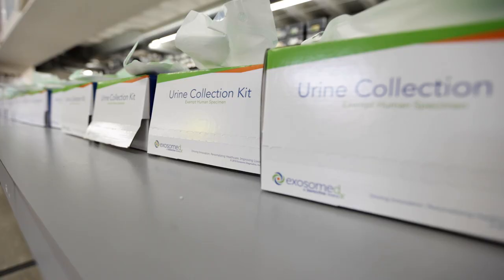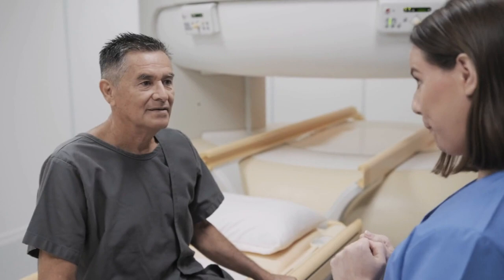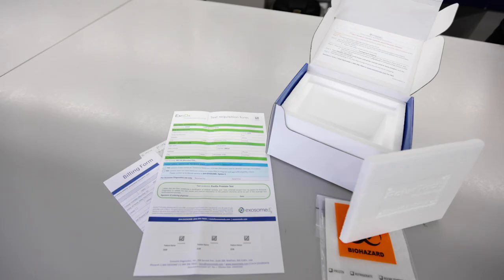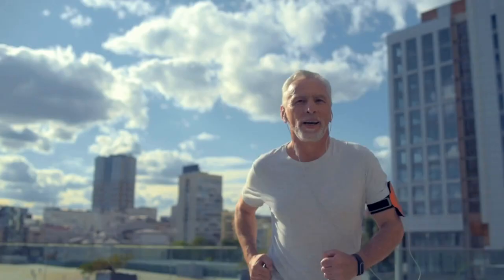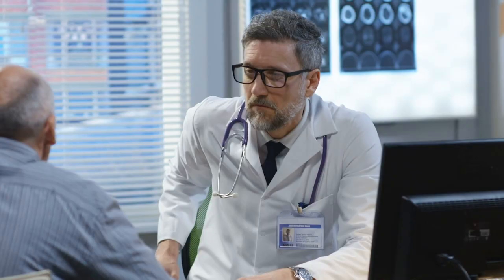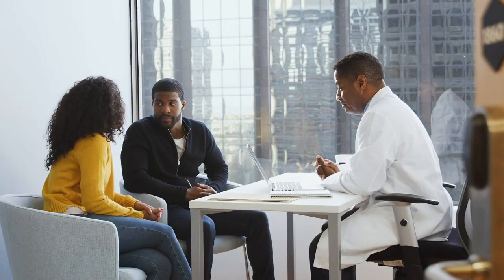The EXO-DX prostate test became available in 2016 and has now helped over 50,000 men make decisions with their physician. The test is performed utilizing an exosomal-based platform. It is a simple, non-invasive urine-based test which can determine a man's risk of clinically significant prostate cancer, now available as an at-home collection kit. The test is intended for men age 50 and over with a PSA level between 2 and 10 nanograms per milliliter and considering an initial or repeat prostate biopsy.